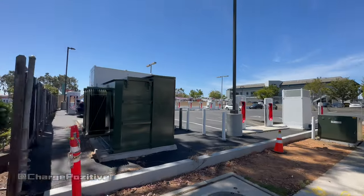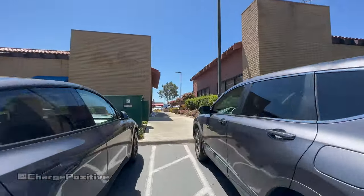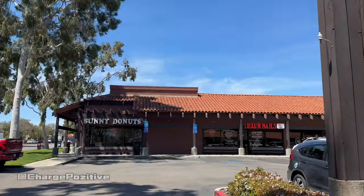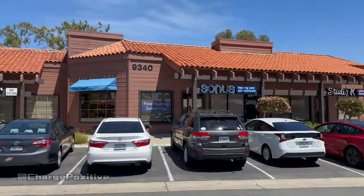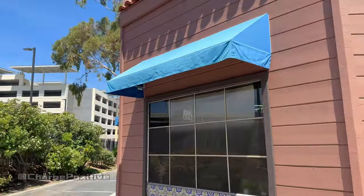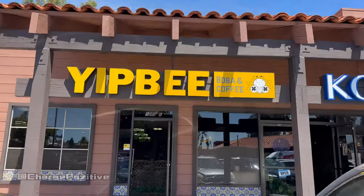This lot is kind of secluded — it's probably not going to be great at night, but during midday if you're on your lunch break or in the area and want to charge, there's nothing in the parking lot itself. However, right next door is a shopping center with some food and other shops. I highly recommend this Yippie Boba and Coffee place — it is the closest business to the Supercharger.